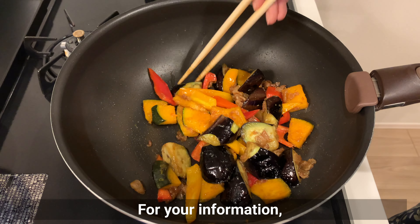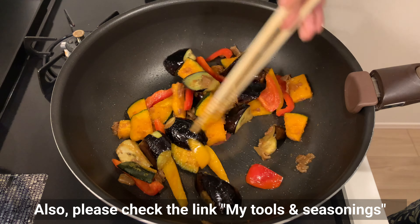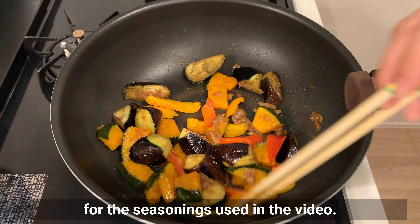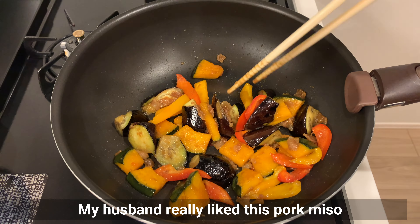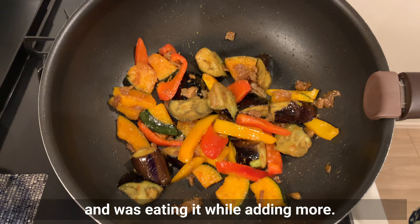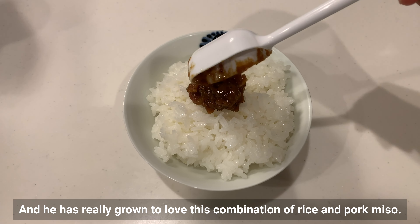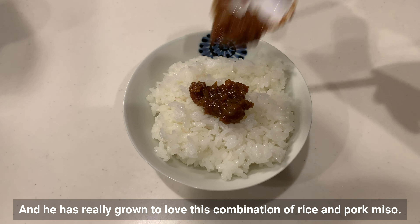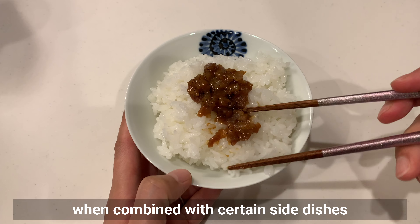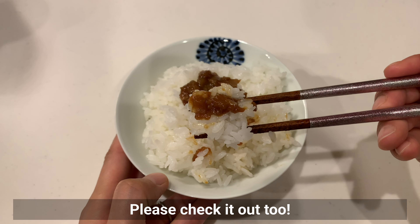Detailed ingredients are listed in the description section. Please also check the link for my tools and seasonings used in the video. My husband really liked this pork miso and was eating it while adding more. He has really grown to love the combination of rice and pork miso, and he raved about how delicious it was when combined with certain side dishes that come at the end of this video.